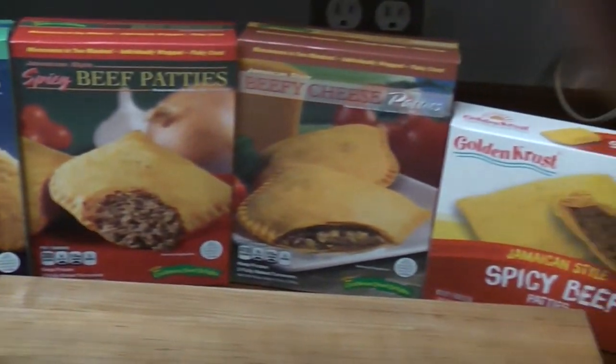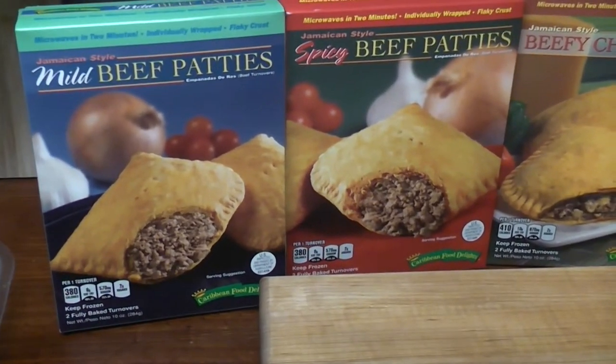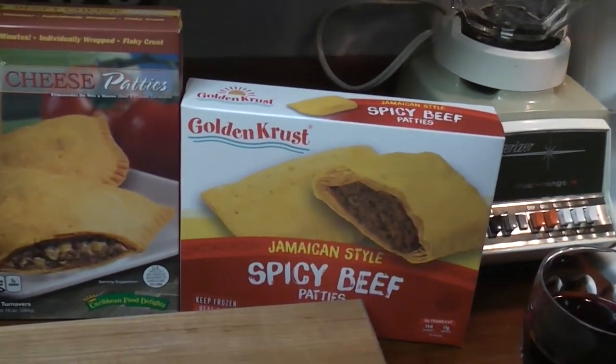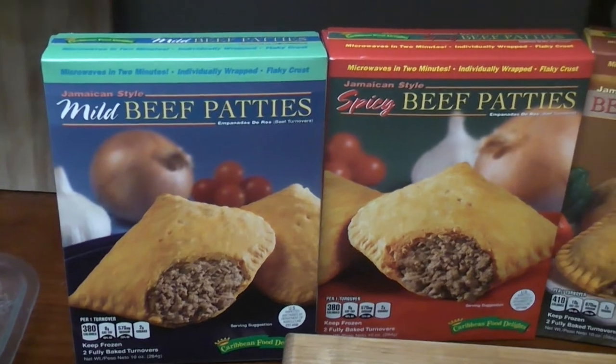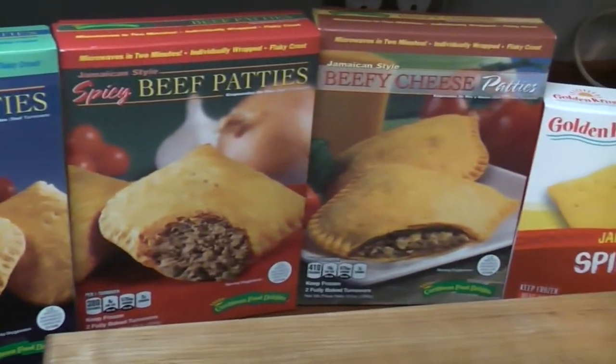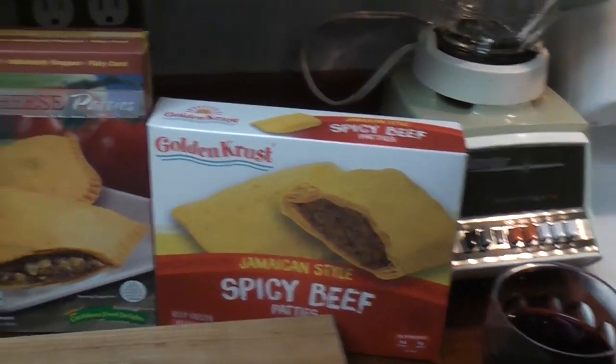Good Saturday! Jamaican beef patties — tell me you haven't had one. One of my favorite things in New York when I lived there for 24 years was to get a Jamaican beef patty at the corner deli. So today we're going to be reviewing a couple of beef patties.